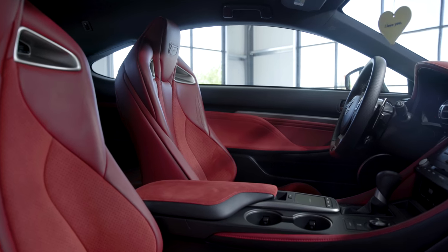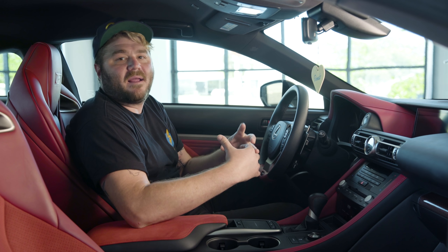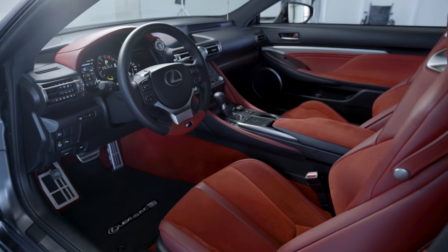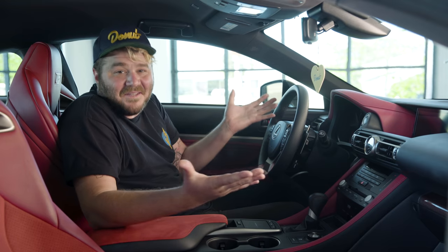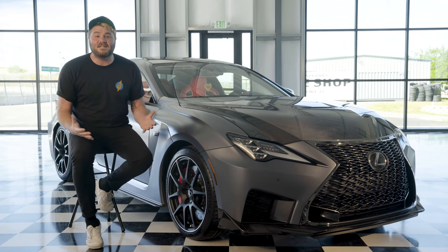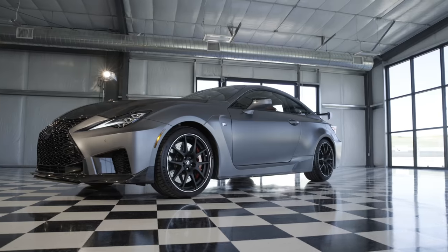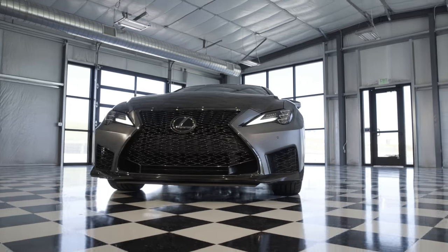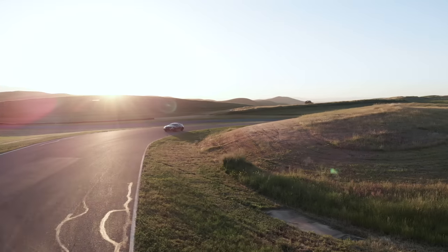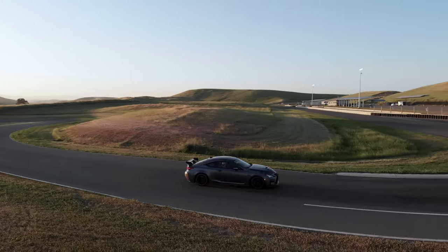The track edition has hella red big bolster race style seats, and if you like red Alcantara then the track edition literally has your back. The regular RCF comes with seat warmers and coolers but Lexus ripped those features out of the track edition — they are power adjustable though, cause it's still a Lexus. These seats will hold you firmly in place while you're tearing around the track. We're all gonna grow up whether we want to or not, but that doesn't mean you gotta give up your favorite kinds of toys. The RCF Track Edition combines all the flashy carbon fiber and go-fast performance mods the adolescent version of you wants, with the polished and refined package that the grown up version of you deserves. If this is what adulting is, then sign me up.